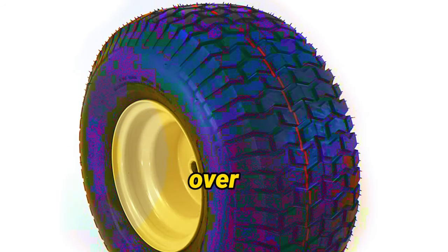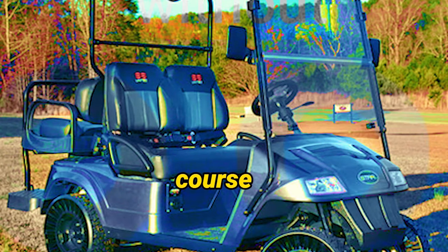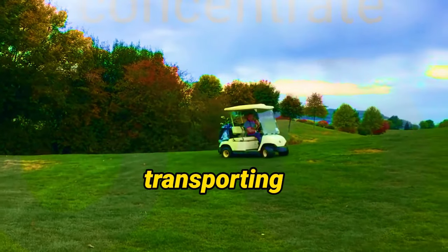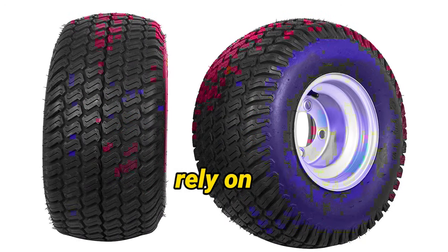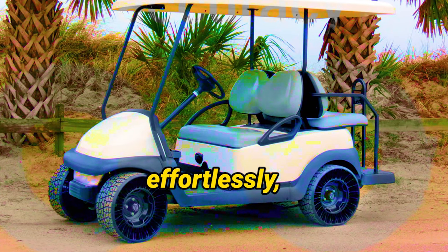It's like gliding effortlessly over the golf course or your lawn. These assemblies aren't just for golf carts — they're incredibly versatile. Whether you're a golf enthusiast, a professional course manager, or someone who uses utility vehicles for landscaping or maintenance, they've got you covered. Imagine easily transporting golf bags, equipment, and passengers while preserving the integrity of the turf. Homeowners can also maneuver their riding lawnmower effortlessly, achieving a beautifully manicured lawn without unsightly tire tracks.